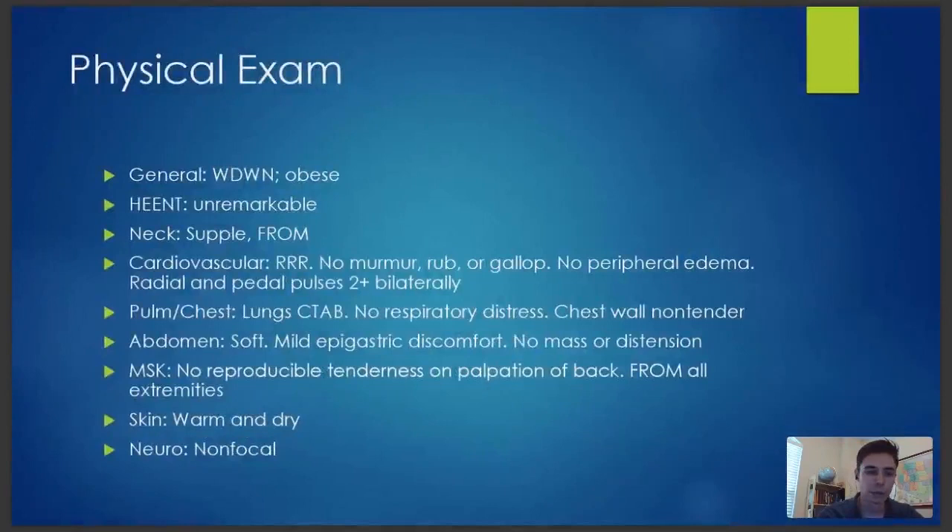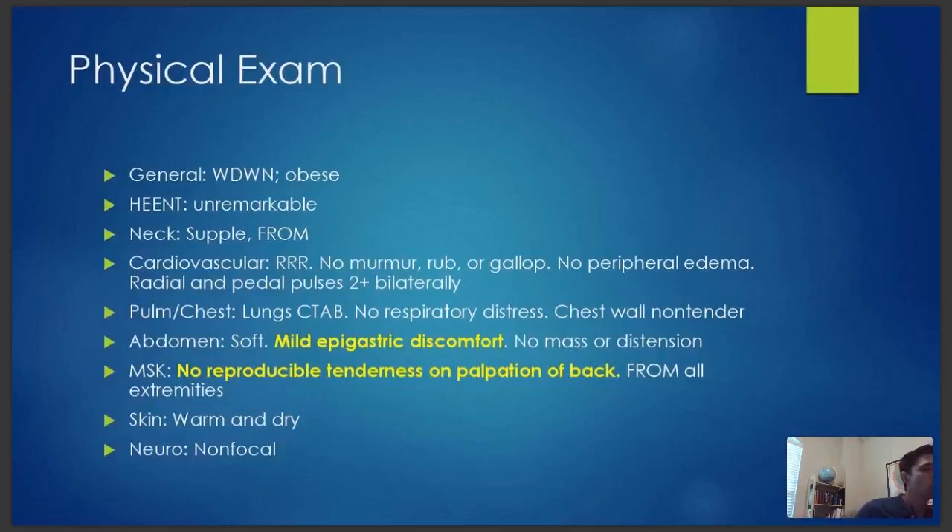Here's her physical exam. In yellow are the abnormal findings. She did have some epigastric discomfort — I wouldn't call it frank tenderness. She wasn't guarding, wasn't wincing. It wasn't a very significant thing; however, it was more than a totally normal abdomen. But she had been vomiting, so I thought maybe she's just having some spasms, or it could be something else.